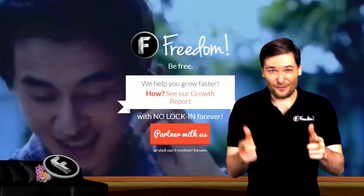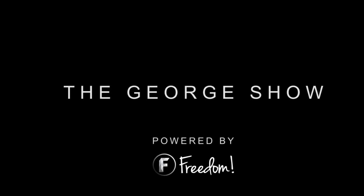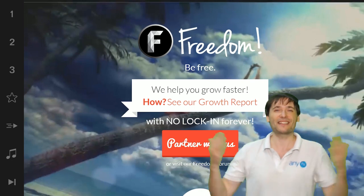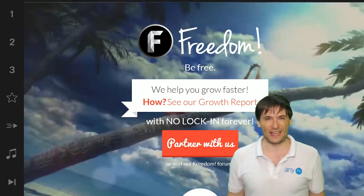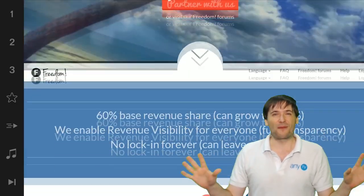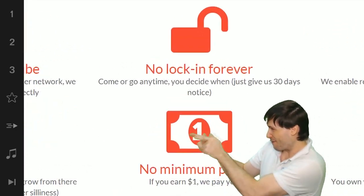I am George and you've been watching, and we will grow together as a family because this is the Freedom family. You are part of it, we are all part of it, and we're all growing together. So grow with us and partner with Freedom.